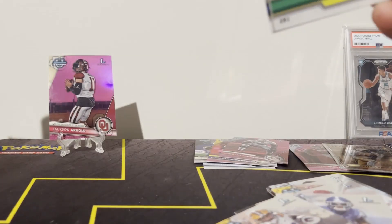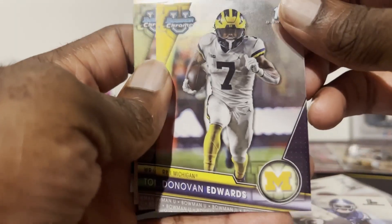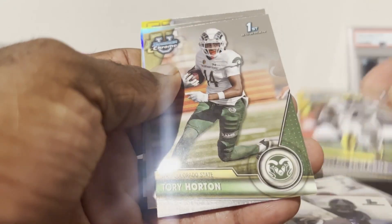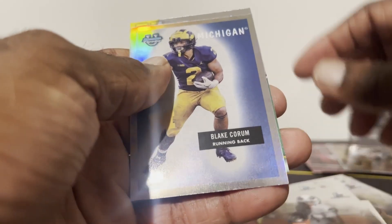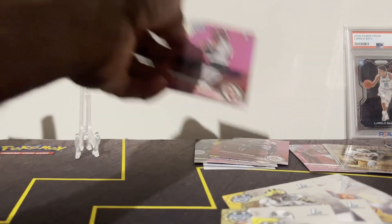Last pack — praying to the card gods that we have a huge hit in this last pack... and it doesn't look like it. We got another Donovan Edwards, Tory Horton, Blake Corum, and we finish up with Bucky Irving.